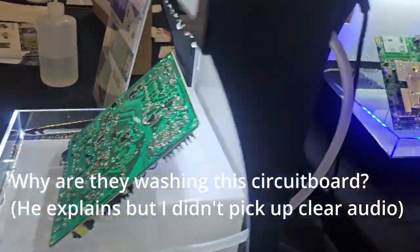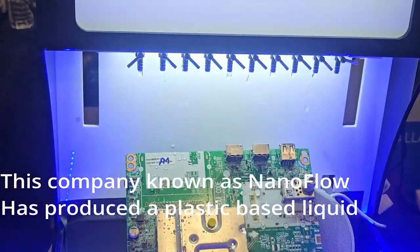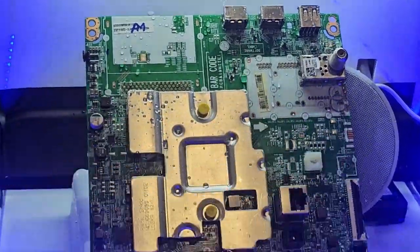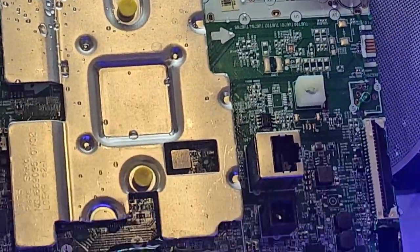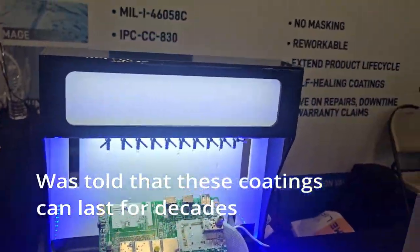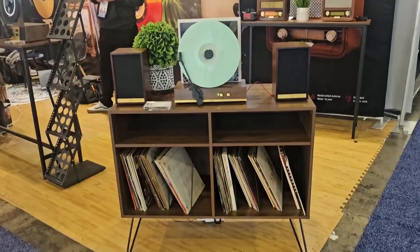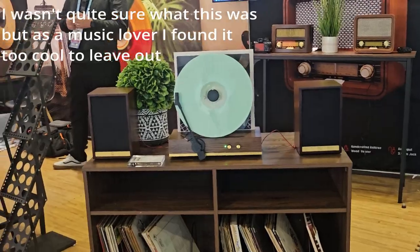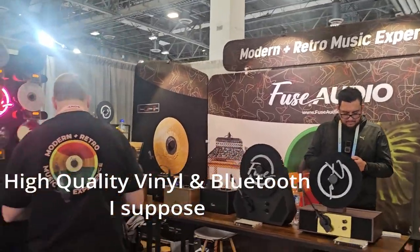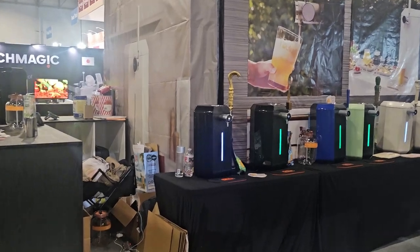It's a product from Nanoflow. I then saw these and wasn't sure what to make of them initially, but pretty sure they're just like bluetooth vinyl players.